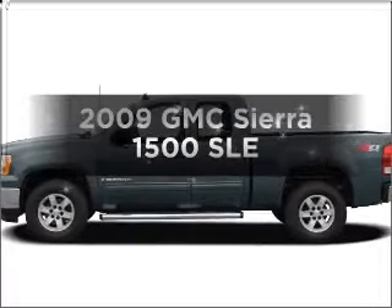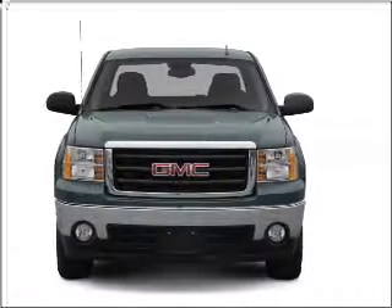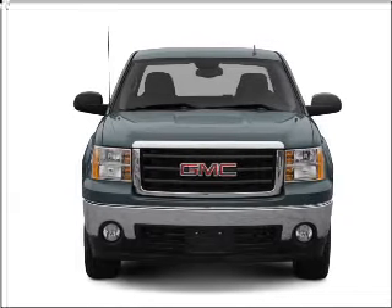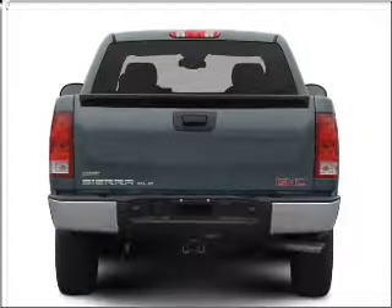Check out this 2009 GMC Sierra 1500. If you're looking for a first-rate auto, this one could be yours today. With a powerful eight-cylinder engine connected to a smooth shifting automatic transmission.